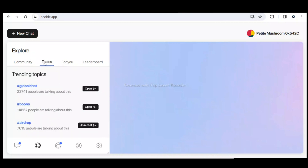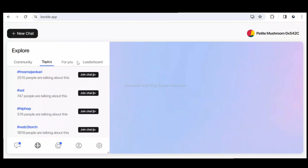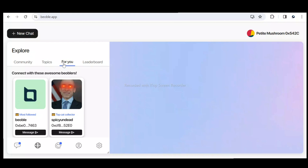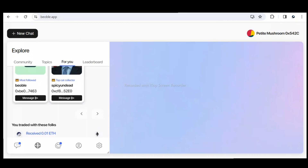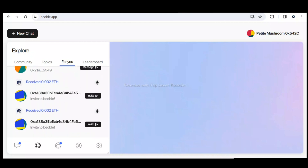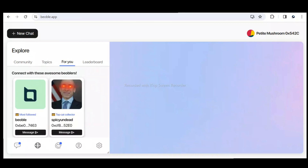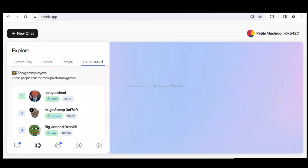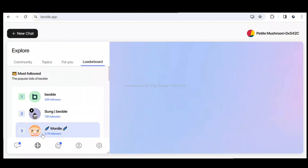There's a community section with topics, and a section where you can connect with other Beoble users. Scrolling through you'll find different persons you can connect with. There is also a leaderboard where you can see the levels of top chatters on the platform.